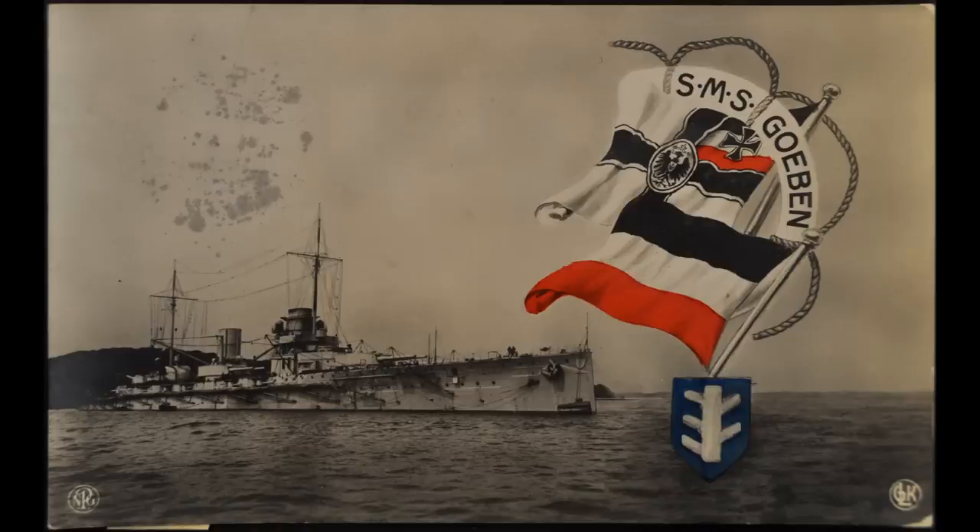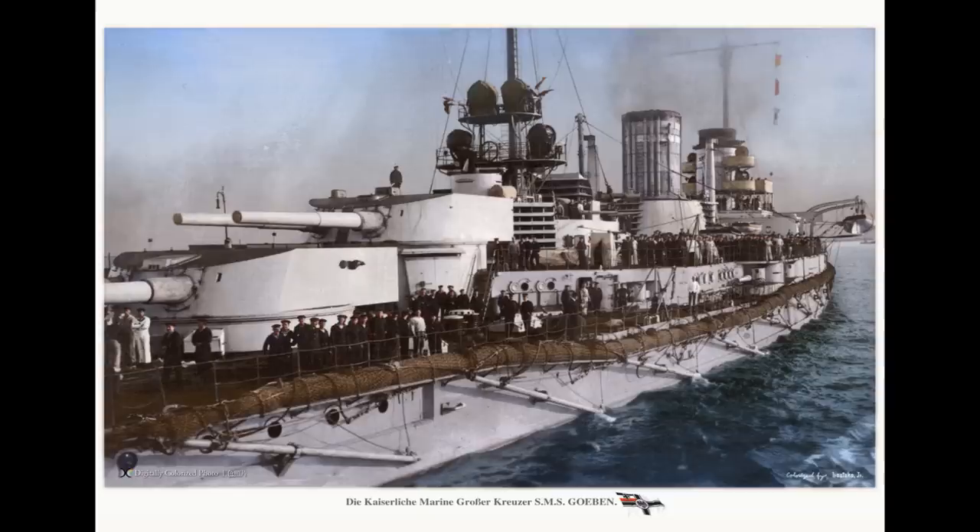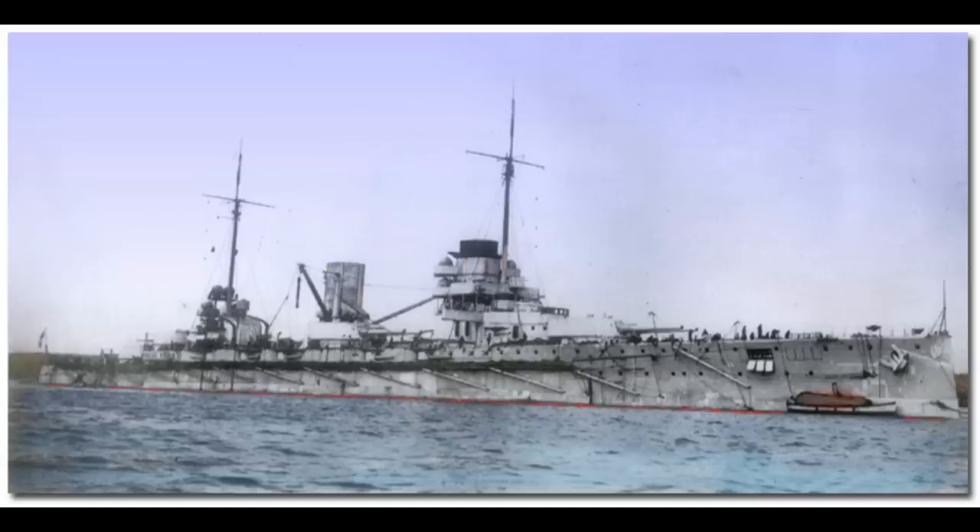The Goben was completed in July 1912, and had only spent three months in active service before the outbreak of the First Balkan War meant German High Command decided that Germany needed an active naval presence in the Mediterranean in order to exert their growing power in this area. Therefore, in company with the cruiser Breslau, the Goben was sent to cruise around various parts of the Adriatic Sea, basing itself out of the port of Pola, which belonged to the friendly Austro-Hungarian Empire at the time.